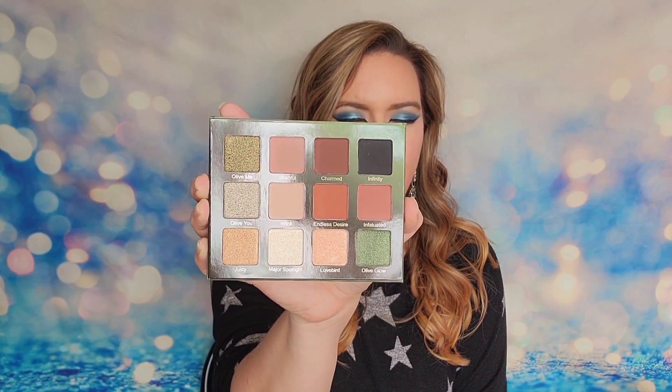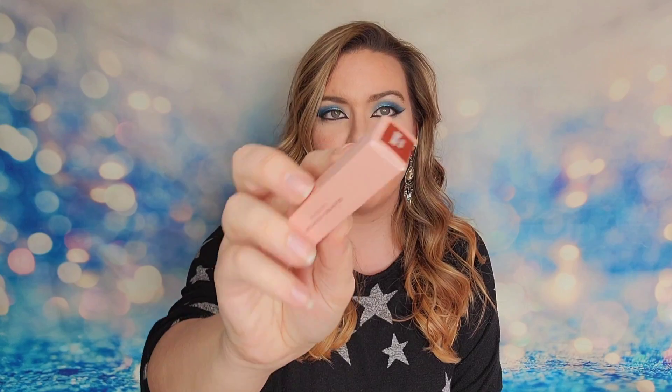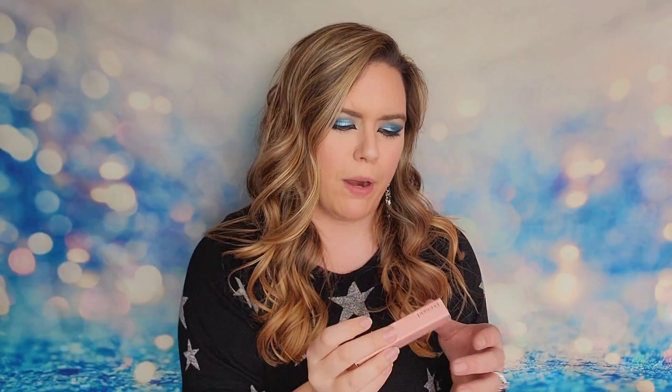I reviewed and opened all of these boxes on my channel before, so it feels like deja vu. I remember when the Violet Voss palette came out I said I didn't see olives in it because it wasn't green — and all my subscribers reminded me that olives aren't only green, there are black olives, brown olives, all different colors. I made a fool of myself. I also got from Queen Studio their Dragon Duo eyeliner and from Persona a lip gloss in the shade Toffee — just a tint of reddish brown.